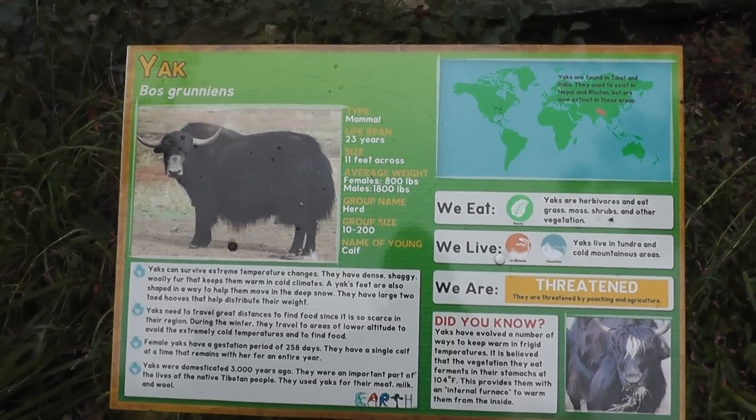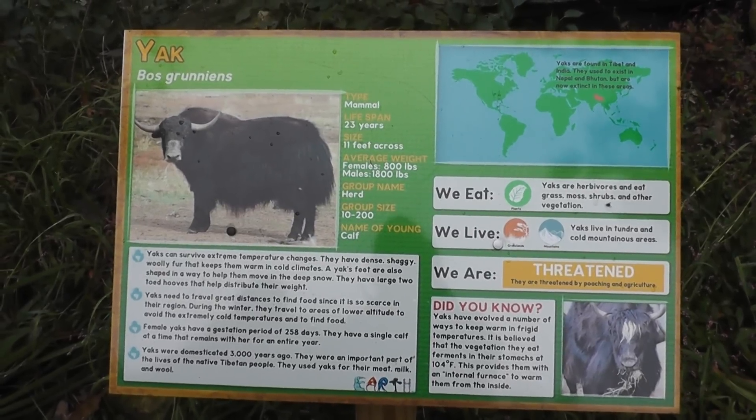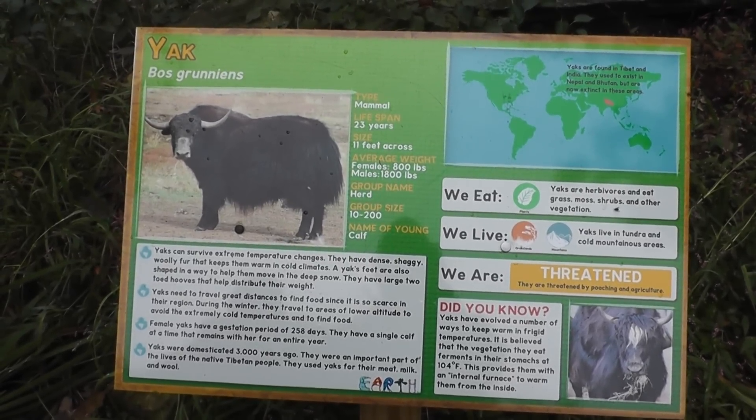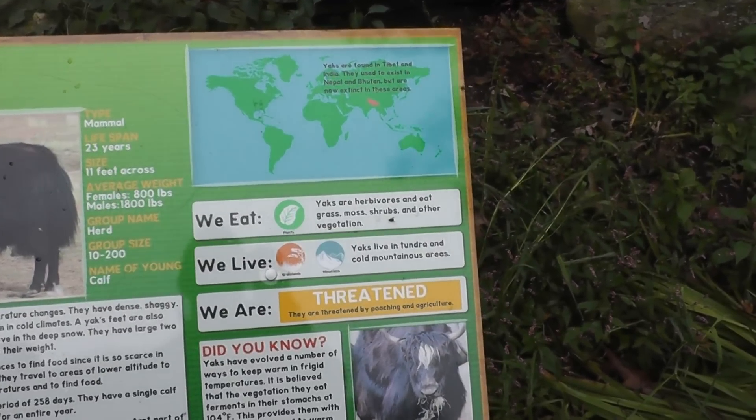All right, here we are on location at the Southwik Zoo. The Yak. Both Grunians. So yaks are found in Tibet.